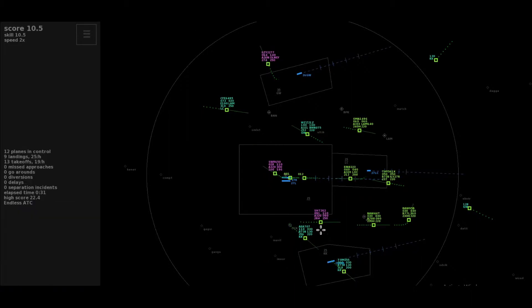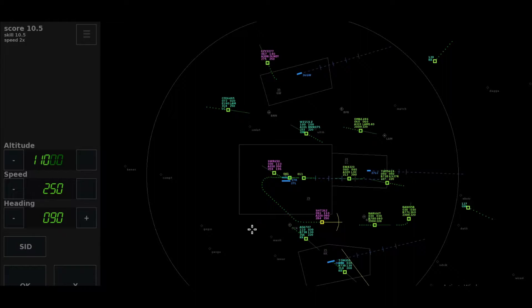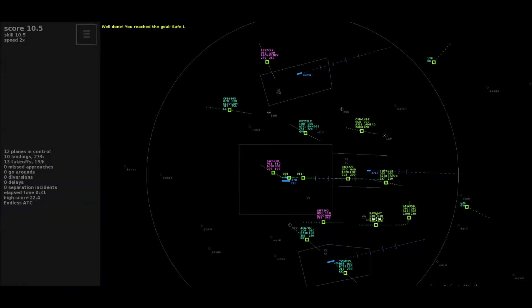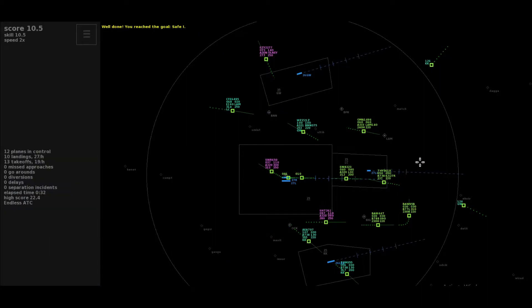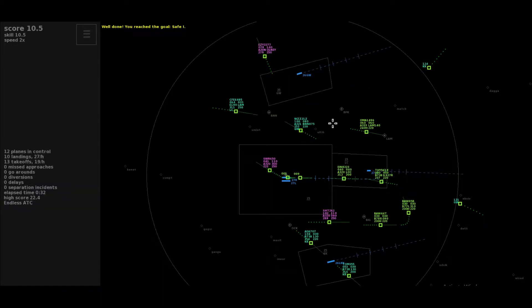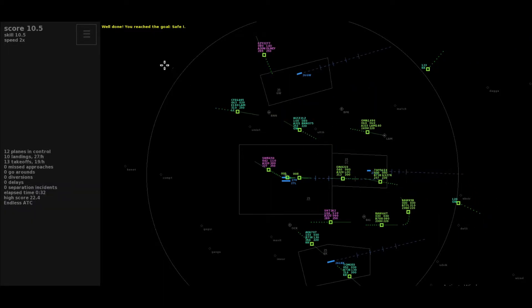Climb to flight level 110, Shuttle 262. Descent to altitude 3,000, Europa 707. Heading 3-1-0, Speedbird 9-5 Bravo. Descent to level 80, Wizz 2-1 Zulu.